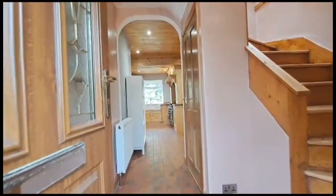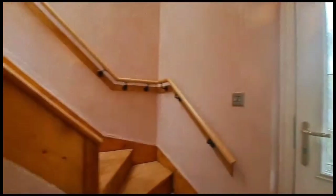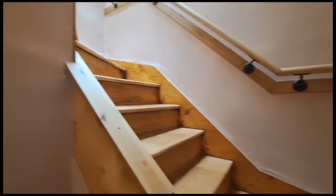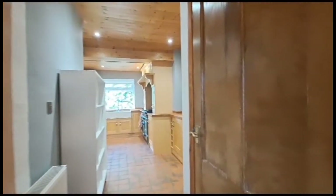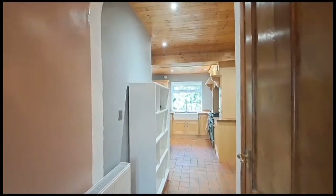Heading inside the property, we come into the entrance area with the living room off on the left hand side and stairs leading up to the first floor. There are lots of really nice stripped timber features throughout, a good size under stairs storage on the right hand side, and then the kitchen diner which has been extended to the rear.